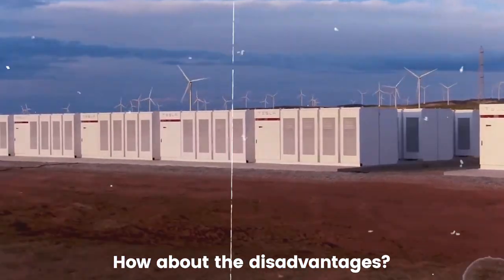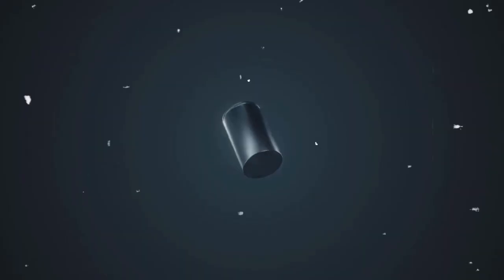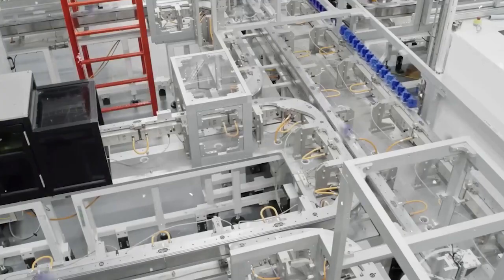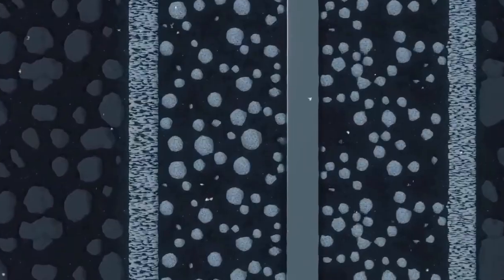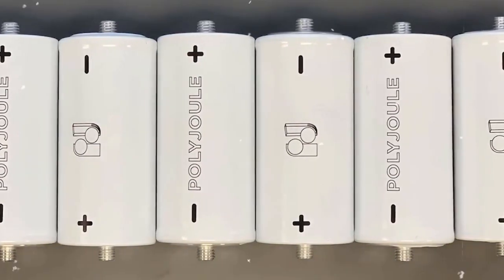How about the disadvantages? While Polyjoule batteries have several potential advantages, they also have some disadvantages that need to be considered. One disadvantage is that sodium batteries are still in the early stages of development and have not been widely commercialized. This means that there is limited data available on their performance, reliability, and long-term viability. Additionally, the technology is relatively new and may require significant investment in order to bring it to market. Another disadvantage of Polyjoule batteries is that they may not be as efficient as traditional lithium-ion batteries. Sodium is a less reactive element than lithium, which could result in slower charge and discharge times, and lower energy density.